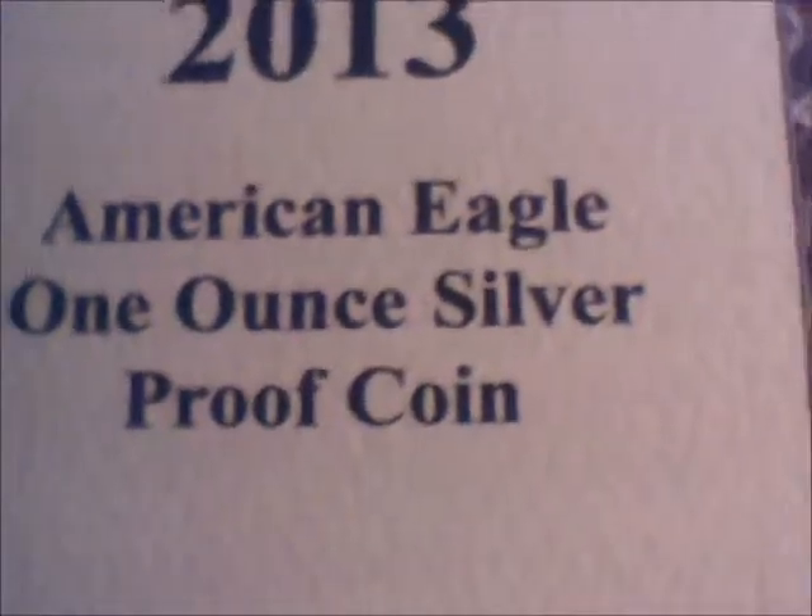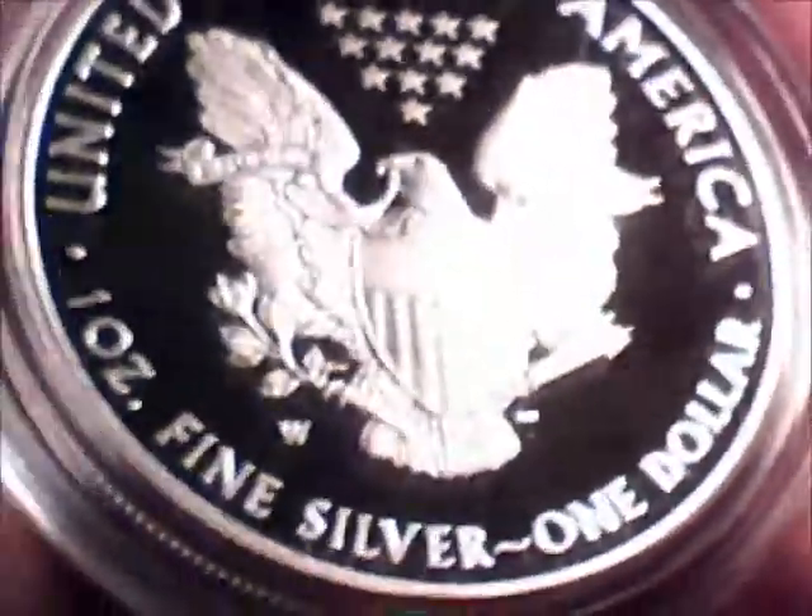I wanted to save the best for last but I just can't. It's a 2013 American Eagle one ounce silver proof coin from the United States Mint. Really nice case — one ounce fine silver. This cost me fifty-five dollars, which was worth it.